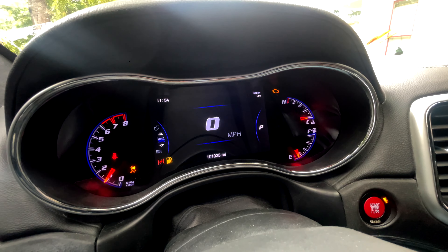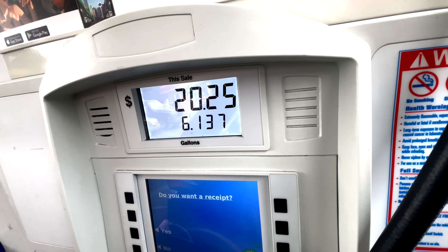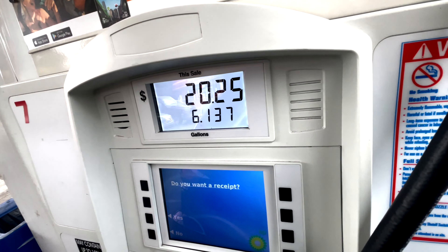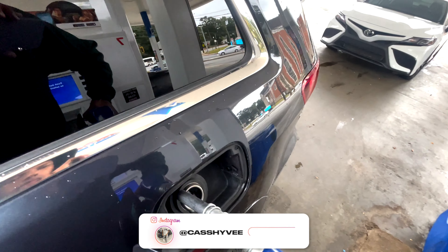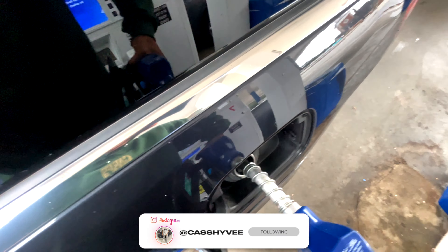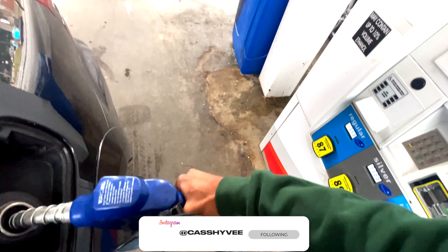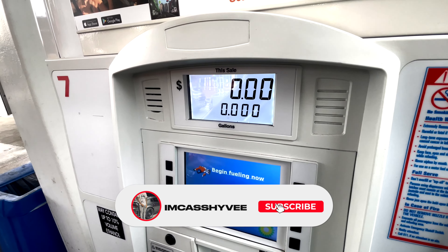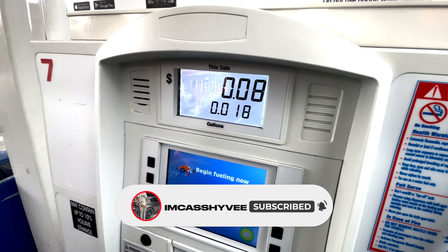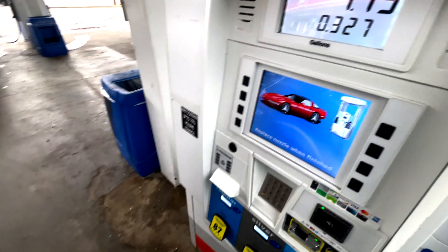We're at the pump. The big boy takes 93 octane, so we're gonna wait and see how much it takes and how long it takes to fill up the big boy. Let's do it.